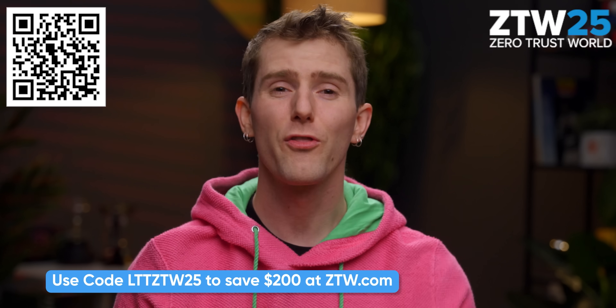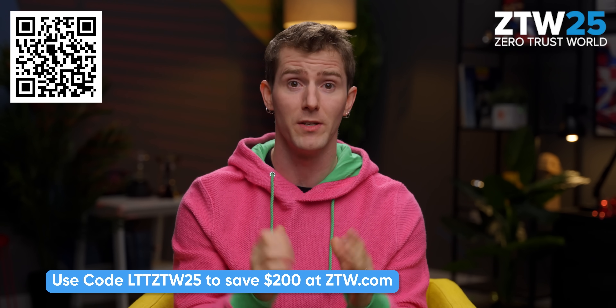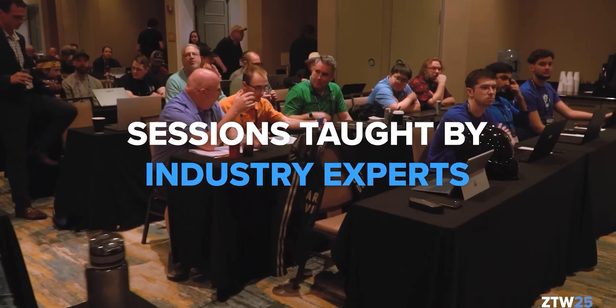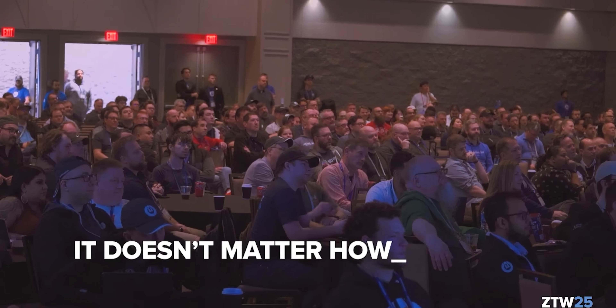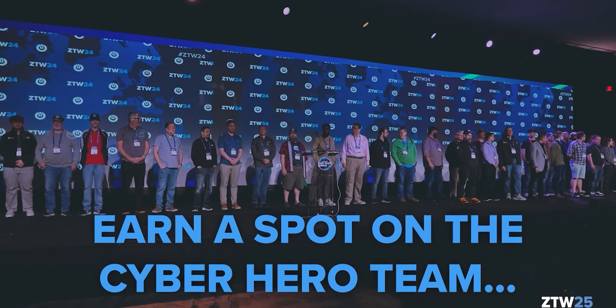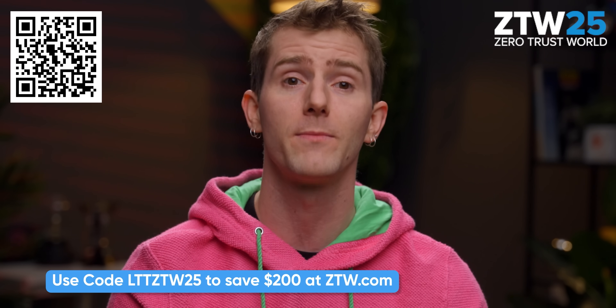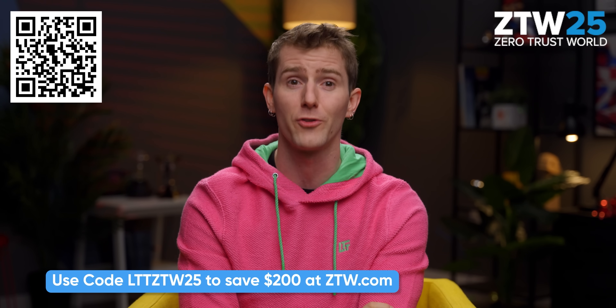And here's a segue to our sponsor, ThreatLocker. Whether you're a multi-billion dollar business or a scrappy young upstart, dealing with cyber threats is a very real inevitability. From February 19th to 21st, ThreatLocker is hosting their fifth annual Zero Trust World event in Orlando. You'll get access to daily info sessions and keynotes, hands-on hacking labs, a bunch of vendors with security solutions, and the opportunity to network with peers from around the world. You can even take ThreatLocker's Cyber Hero Certification exam on-site — all successful testers get their entire registration fee refunded. Use code ZTWLTT25 to save $200 on your registration.